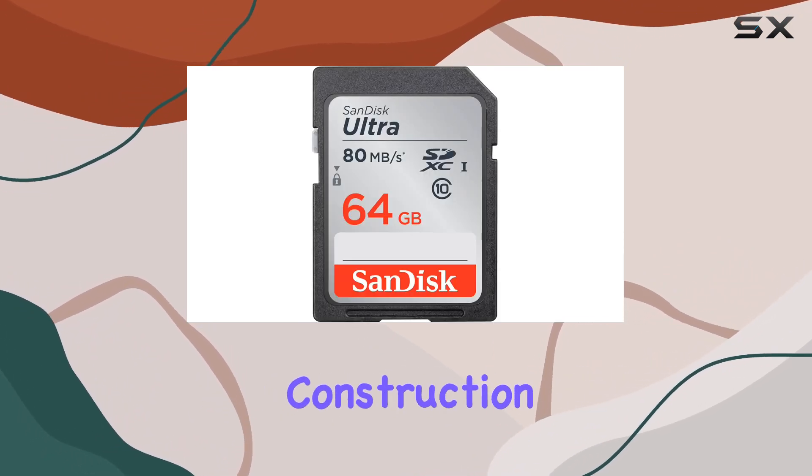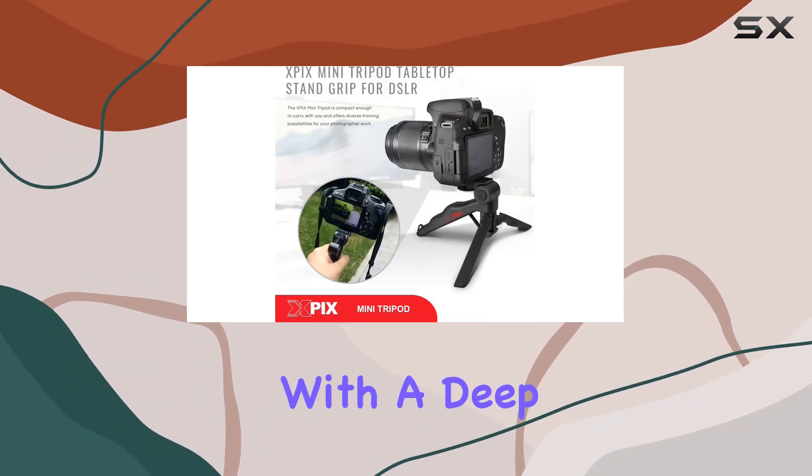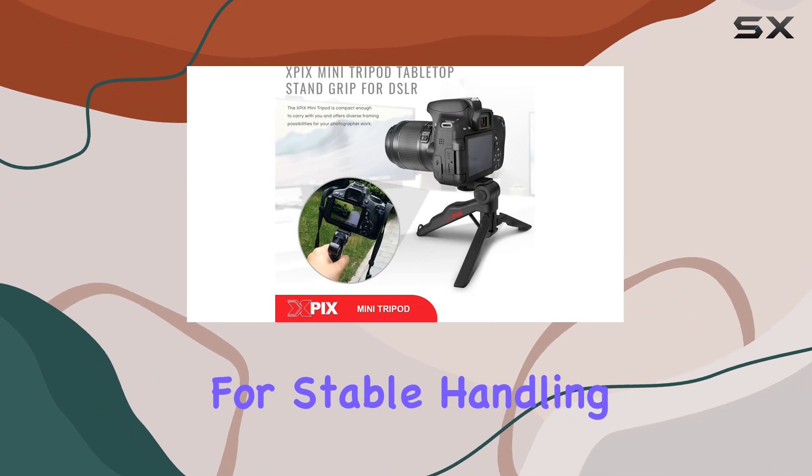The monocoque-type carbon fiber construction makes the D7500 compact, lightweight, and durable, with a deep right-hand grip for stable handling.